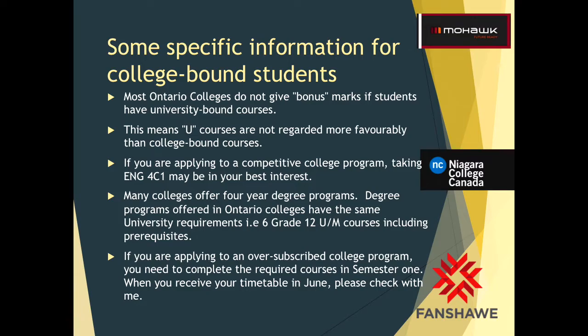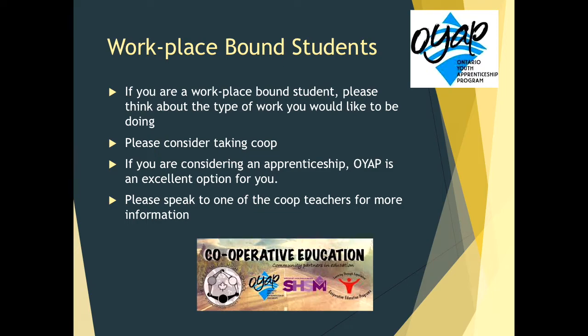If you are applying to an oversubscribed — very popular — college program, you need to complete the required courses in semester 1. When you receive your timetable in June, please check with me so we can make sure your courses are scheduled in the appropriate semester. If you are a workplace bound student, please think about the type of work you would like to be doing and consider taking co-op for hands-on experience. If you are considering an apprenticeship, OYAP is an excellent option — please come to Student Services and speak to the co-op teachers for more information.